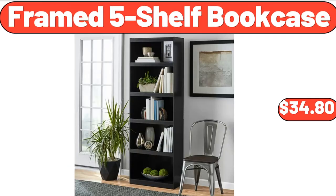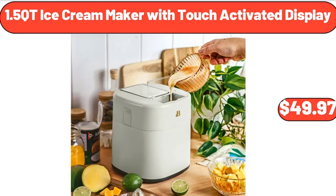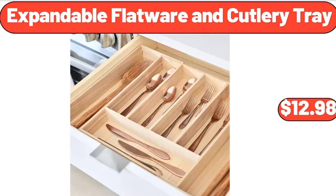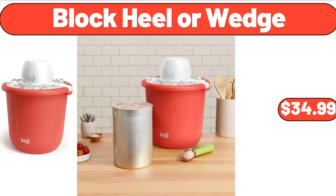Framed 5-Shelf Bookcase, $34.80. Woman Maya Hobo Handbag, Blue Floral, $21.45. 1.5 Cutie Ice Cream Maker with Touch Activated Display, $49.97. German Style Sauerkraut, 24 Ounces, $1.45. 100 PCS Artificial Orchids Full Orchid Arrangements, $6.99. Expandable Flatware and Cutlery Tray, $12.98. Acacia Wood Salad Bowl, $12.99. Bucket Ice Cream Maker, $34.99.